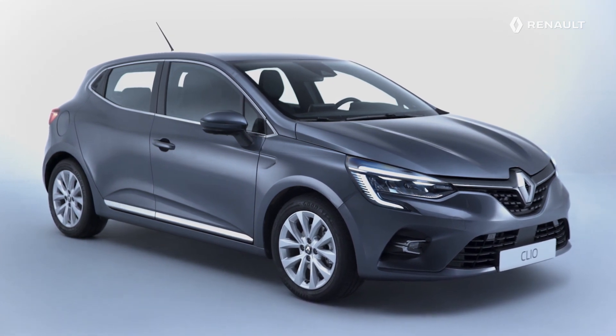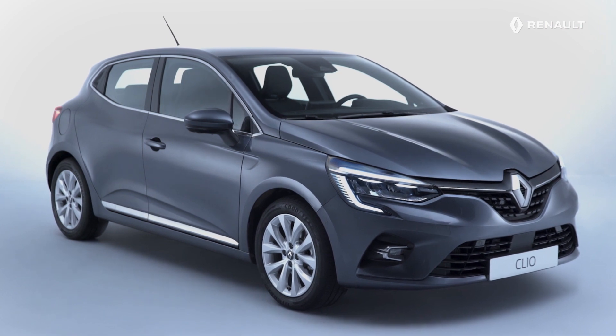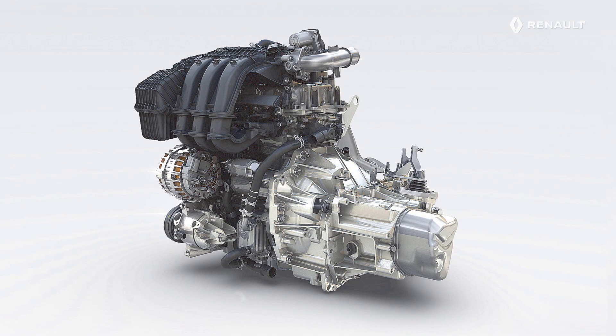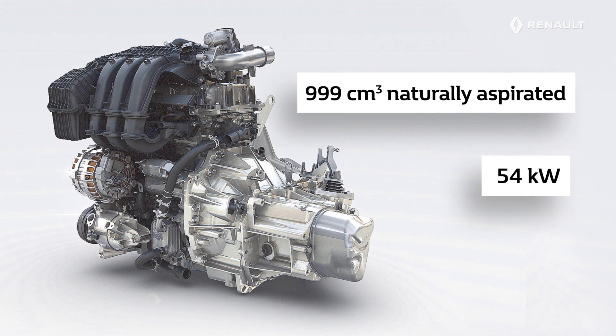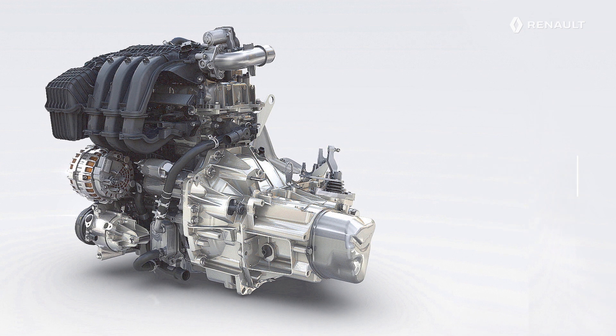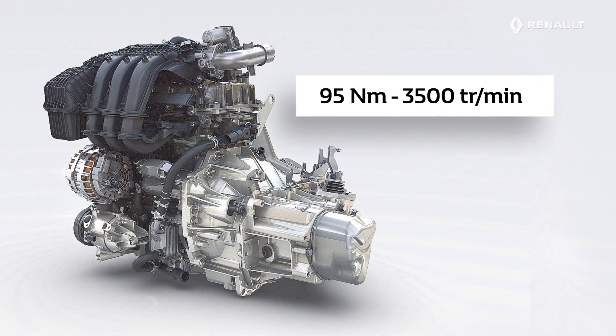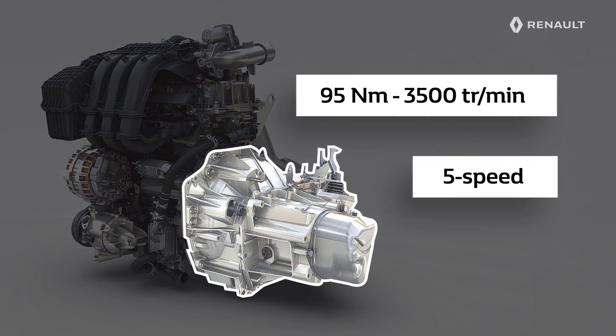The new Renault Clio offers a wide range of petrol engines to meet all requirements. This three-cylinder naturally aspirated SC engine, with a cubic capacity of 999 cubic centimetres, offers a power output of 54 kilowatts. It develops 95 Nm of torque at 3500 revs per minute and is linked to a 5-speed manual gearbox.